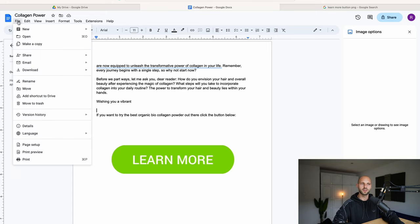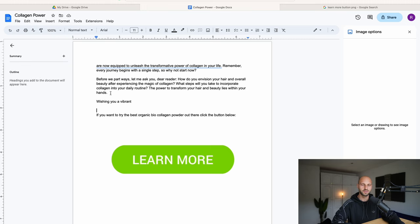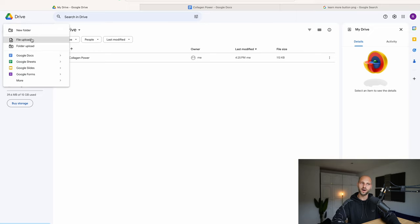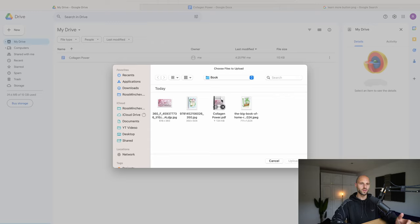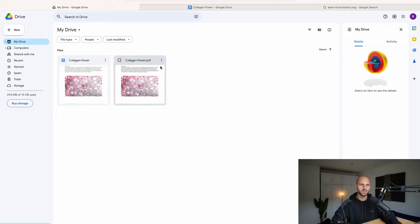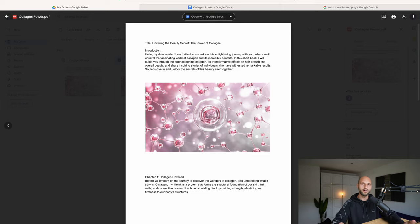The final step is to click 'File' at the top left corner, then 'Download', and download the book as PDF. Then go back to the main Google Drive menu, click 'New' on the left, click 'File Upload', and re-upload the PDF you just downloaded. Now we can see two files — one is a Word document and the other is a finished PDF book. Double click the PDF file to see the finished product.